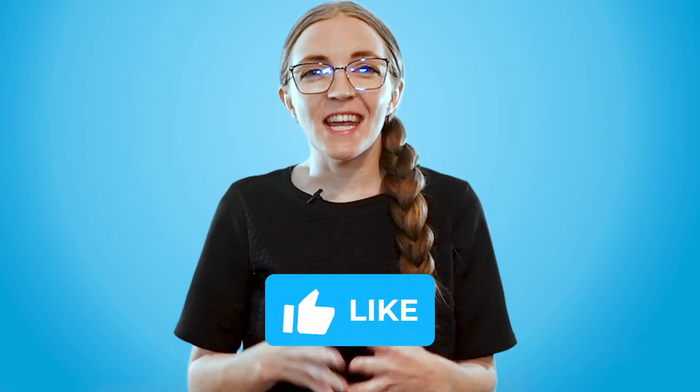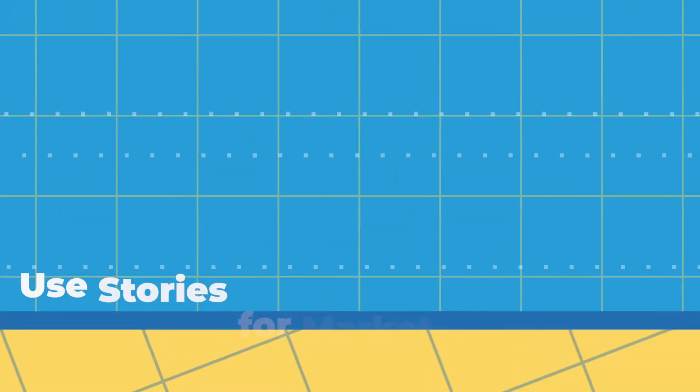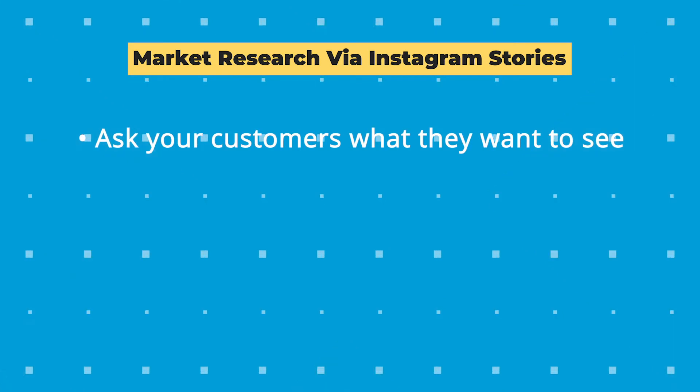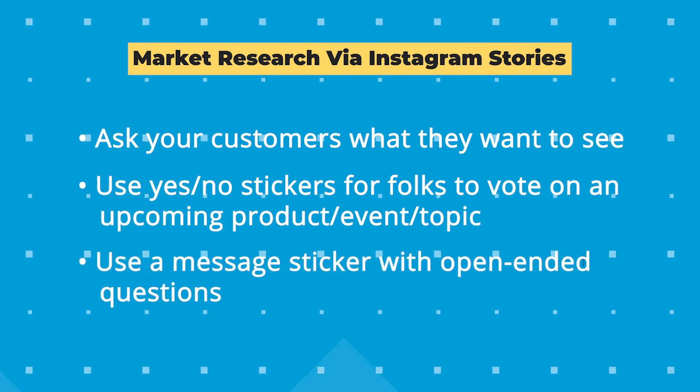Now let's move on to using stories for market research. Market research really just refers to any organized effort to learn more about your audience — who they are, what they're interested in, and what products might be valuable to them. Ask your customers what they want to see: use yes/no stickers to vote on an upcoming product, event, or topic. Use open-ended questions with the question sticker for more open-ended answers, depending on your goals.